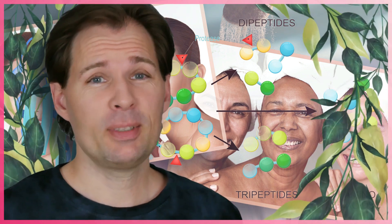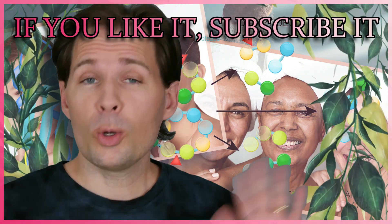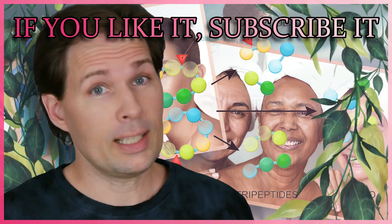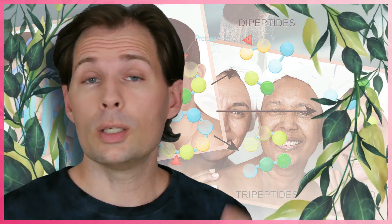Hello guys and welcome to my channel. My name is Jesper Offersen and on this channel we are talking about skincare, hair care, and all those sorts of things that are supposed to make you look better for longer, or younger for longer, and that sort of thing.